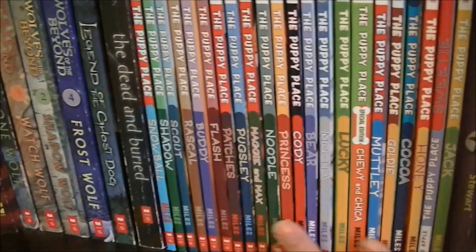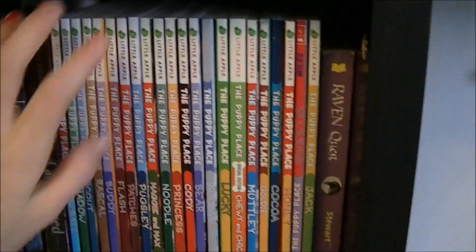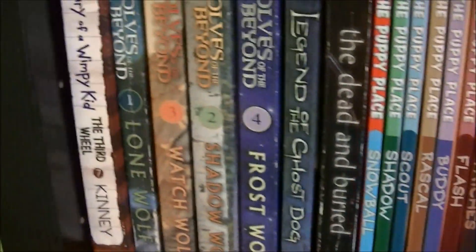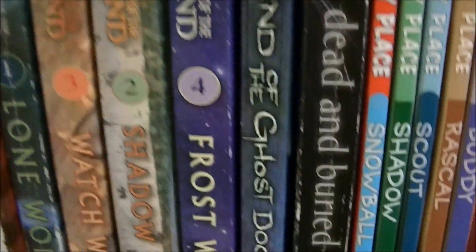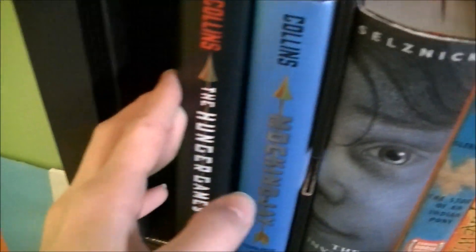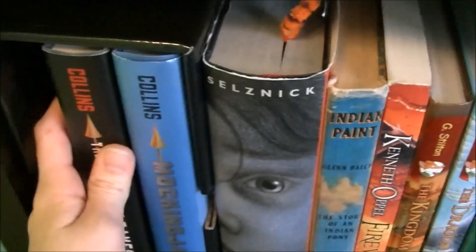These are all my books — my favorite books. These are kind of old now, I haven't really updated my favorites. I love that series so much. Oh, and Dead and Buried — that is amazing. Hugo Cabret, which is one of my favorites. They're basically all my favorites. And then The Hunger Games. There's one missing because my friend borrowed it and hasn't given it back yet.